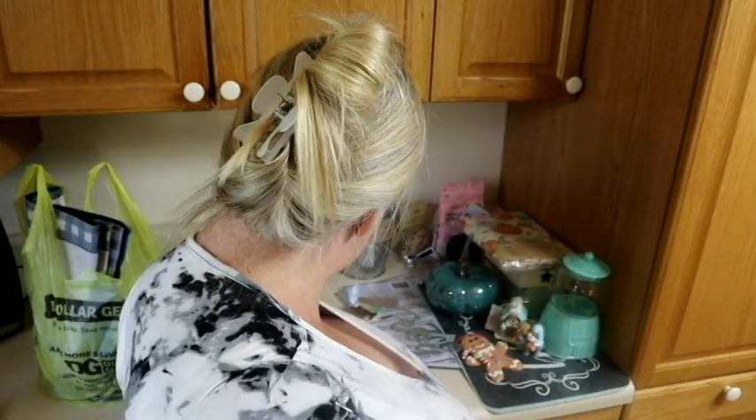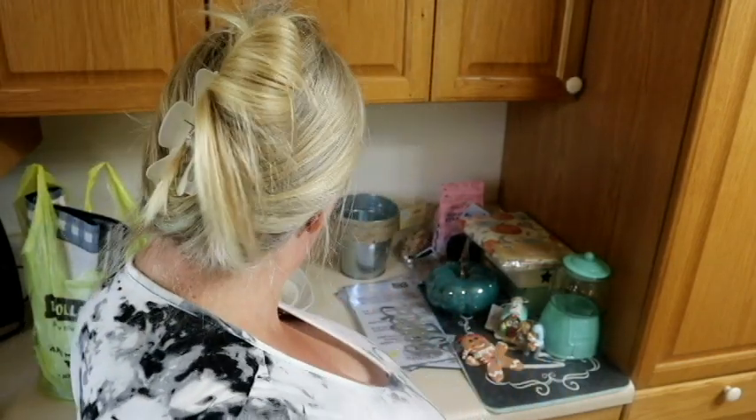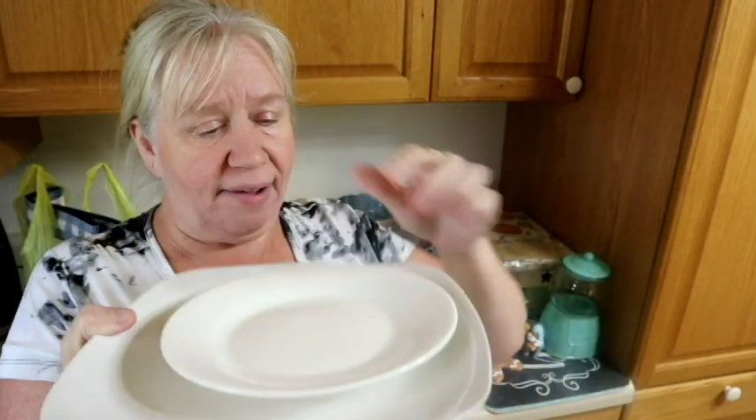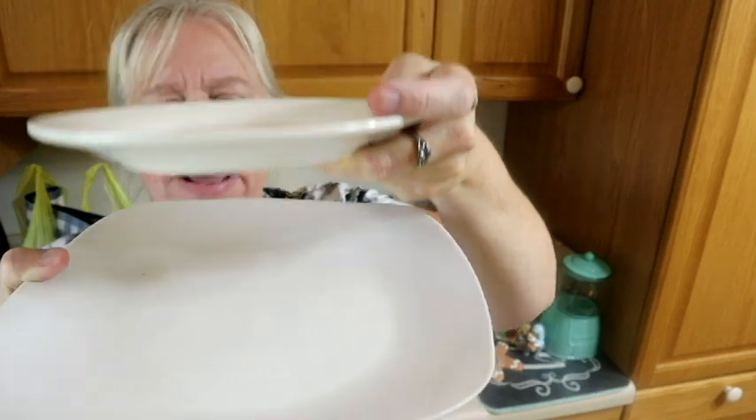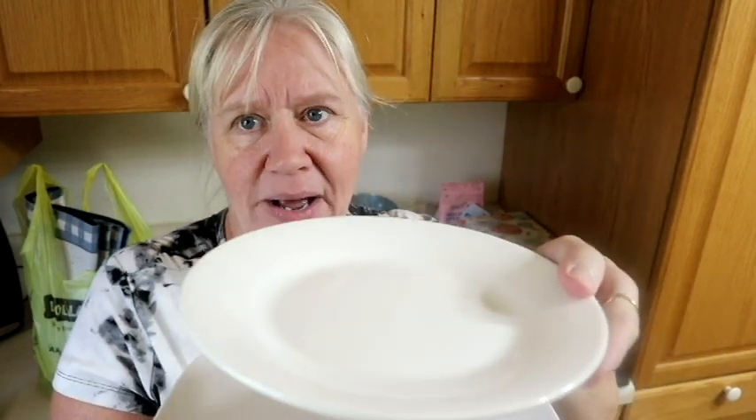Peace, joy, believe — 'believe' is one of my favorite words. I also got these — they're going to be part of a project. It's a little warped, which is probably why it's at Dollar Tree and not somewhere more expensive, but that's okay. I'm going to hopefully make some kind of little tray stand thing with these in a DIY that I might show you.